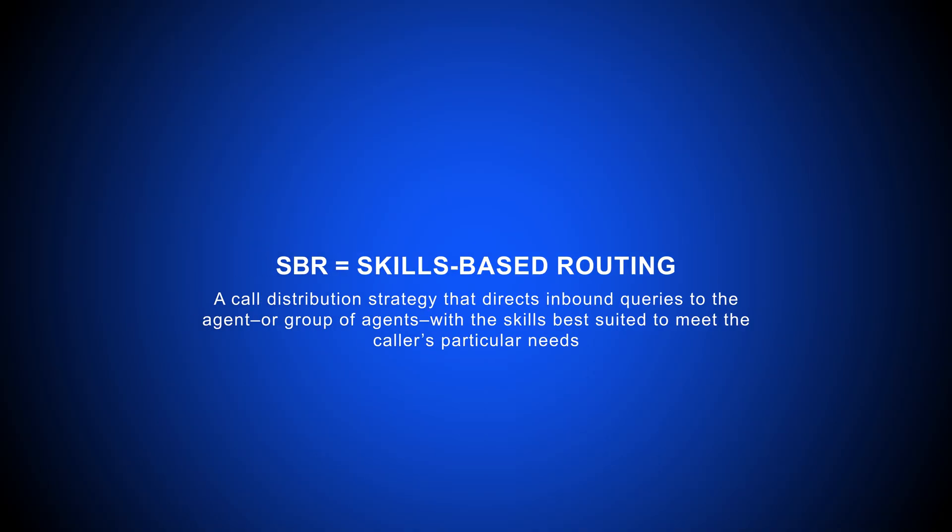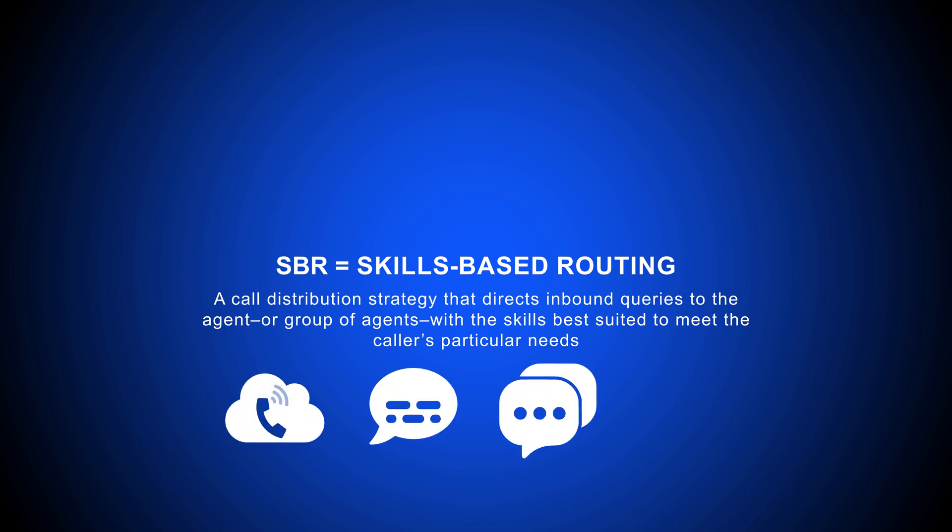Skills-based routing is a call distribution strategy that directs inbound queries to the agent or group of agents with the skills best suited to meet the caller's particular needs. It applies to VoIP calls, SMS texts, chat messages, and emails.